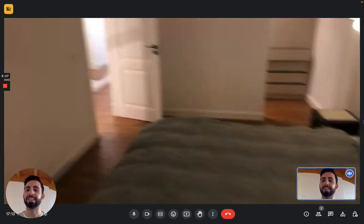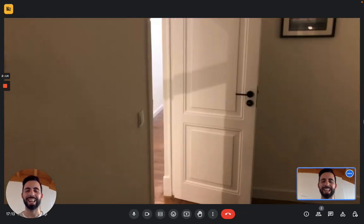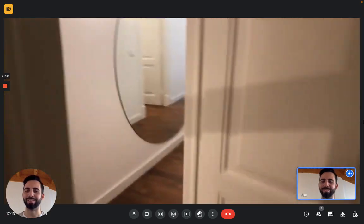So guys, this is the apartment — you saw it all. I hope you liked it and I hope you will enjoy your time in Lisbon. Bye!